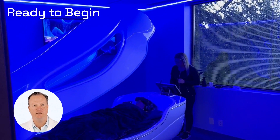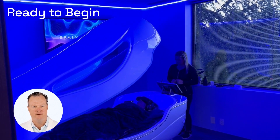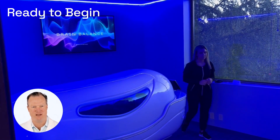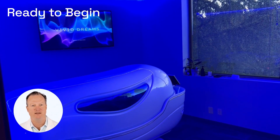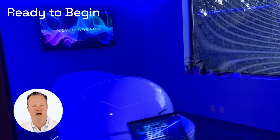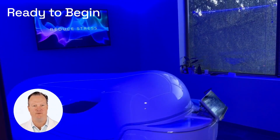Now you are ready to begin a Theta Chamber experience. We will push the go button. The lid will then close slowly, and the Theta Chamber will start its rotation. You may feel the first one to two rotations, and then after that you will not be able to feel any of the rotations. The rotation is designed to help you relax the body and mind even more. You will now be taken into what is called the Theta state.